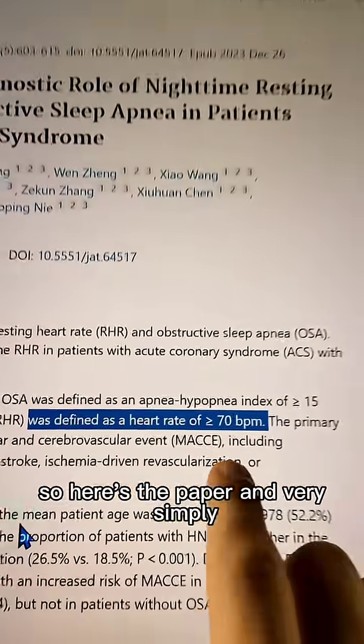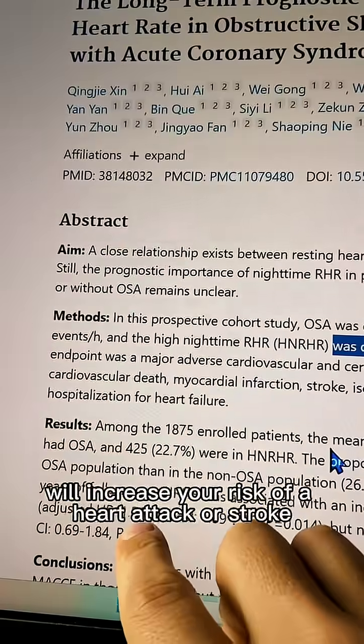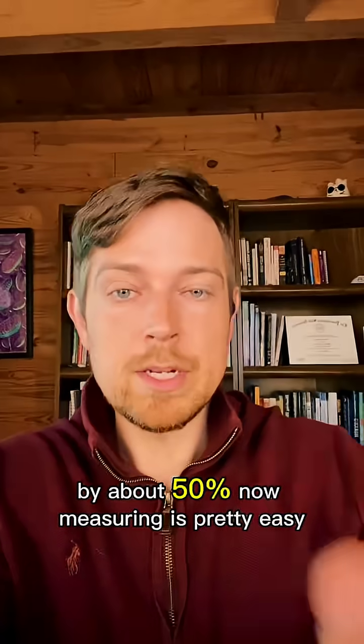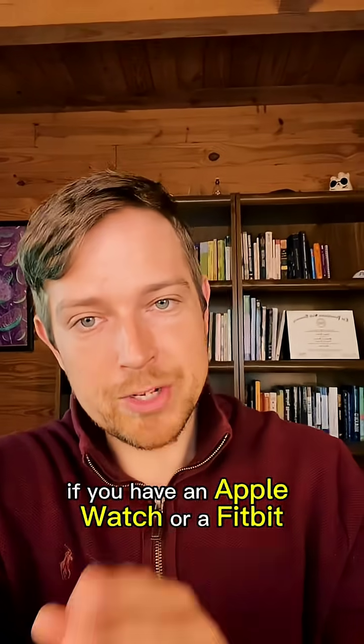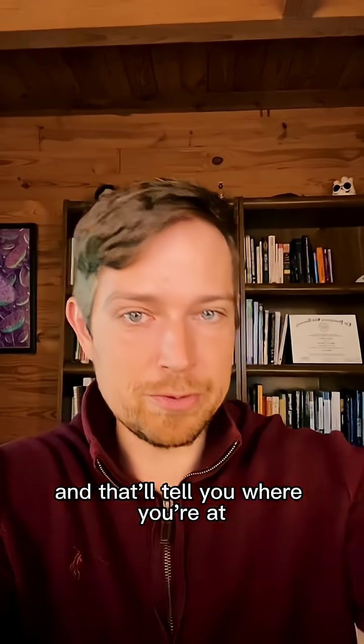Here's the paper — very simply, greater than 70 beats per minute at night will increase your risk of a heart attack or stroke by about 50%. Measuring is pretty easy if you have an Apple Watch or a Fitbit. Both of those will measure resting heart rate over a period — you just have to make sure you wear it at night and that'll tell you where you're at.